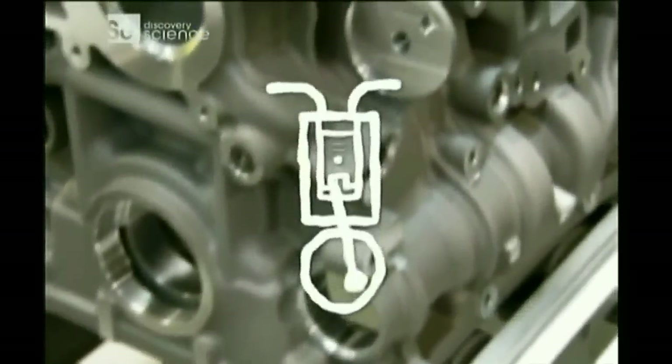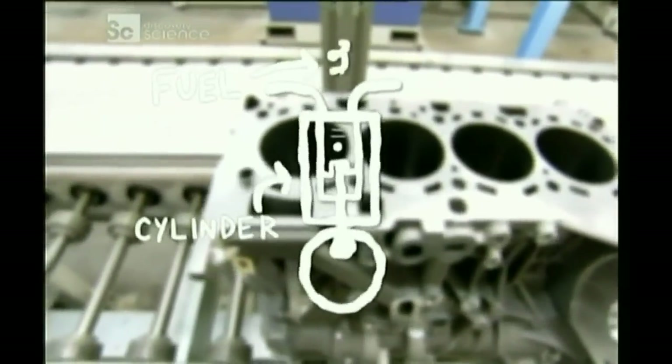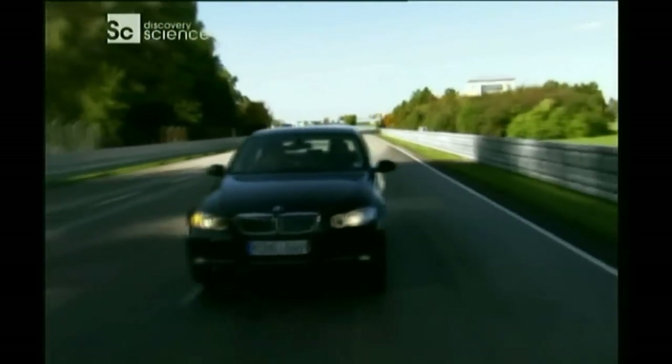Like most internal combustion engines, a diesel burns fuel inside a cylinder to release energy. But unlike a regular petrol engine, a diesel adds fuel after the cylinder compresses, which allows it to burn hotter and release more energy. That difference makes the diesel engine more fuel-efficient. It does this by compressing pure air to high temperature, injecting fuel into it, and having that fuel burst into 3,000-degree flames, which is fabulous for fuel efficiency. But the resulting heat and high pressures are very hard on the engine.